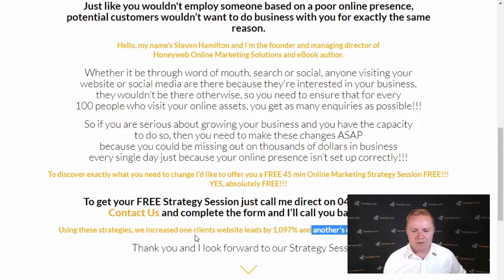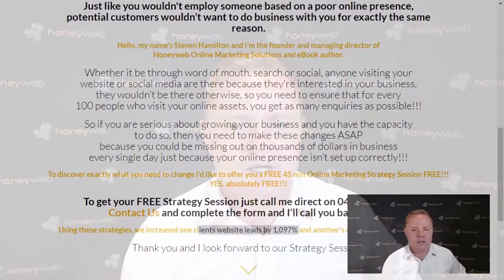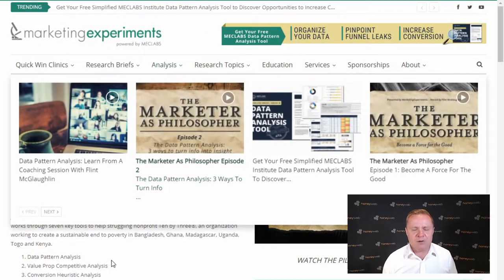And that's how we achieve that 1,097% increase in website leads I mentioned earlier. Because for every hundred people who visit our Facebook page or our websites, they're there because they're interested in our business — there's no other reason why they'd be there. That's why A-B split testing is so important, and that's essentially what these guys are doing — testing and measuring everything to make sure that you and I as business owners get as many opportunities as possible.